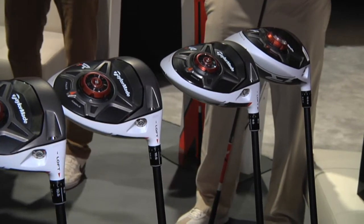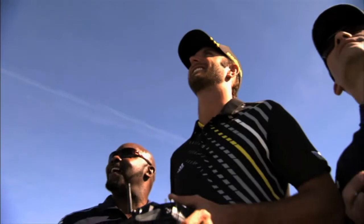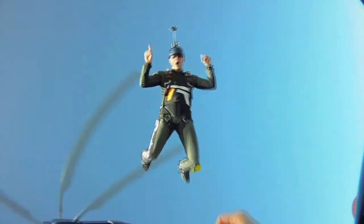While the products are innovative, TaylorMade has been doing everything possible to create disruptive advertising campaigns — meaning building content that consumers seek out rather than pushing the standard commercials that interrupt their favorite TV shows.